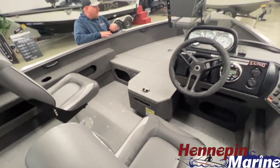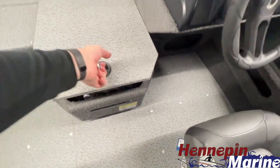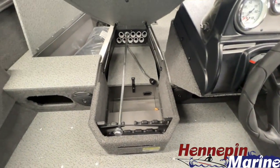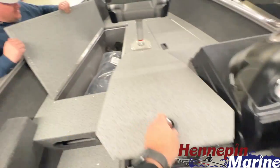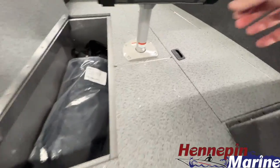On the Adventure model, you have plenty of storage. It does feature the center rod locker storage here, and you also have ample storage up on the bow for both lifejackets, throwable devices, tackle, and plenty of equipment.